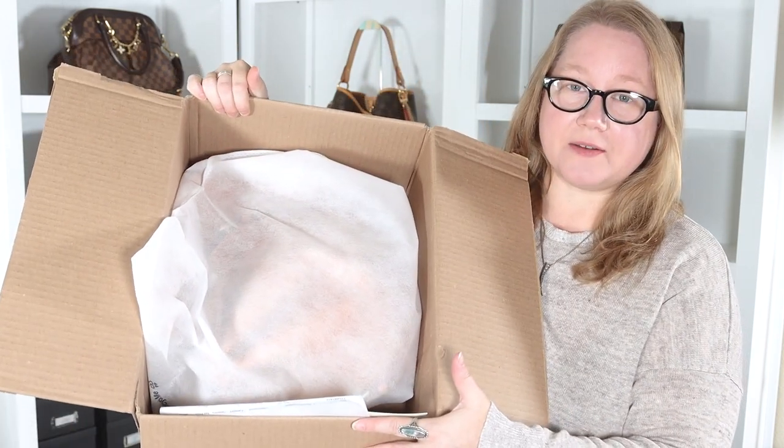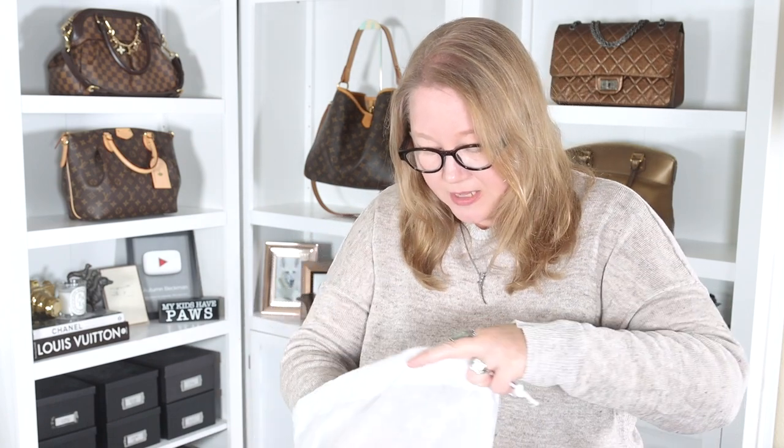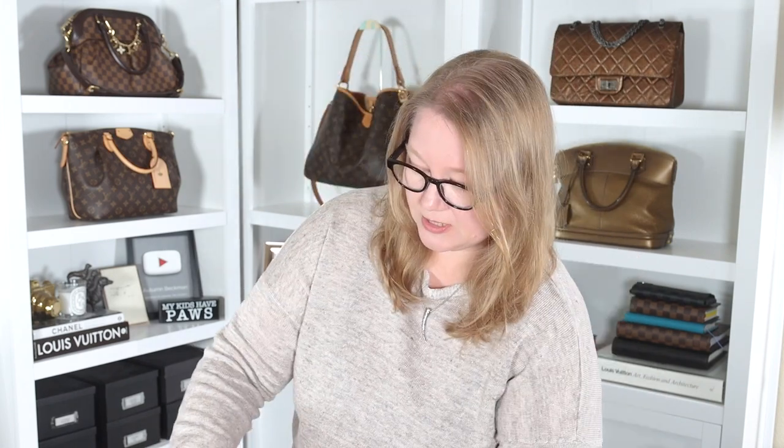It also seems to be quite smushed. It's in a RealReal dust bag, which are cheap little throwaway dust bags. I'm really upset that they've smashed it instead of treating it properly — stuffing it, putting it in the gift box I paid for. I'm going to take it out and unsmash it so you can see it properly. It doesn't look like it damaged it, so that's okay.